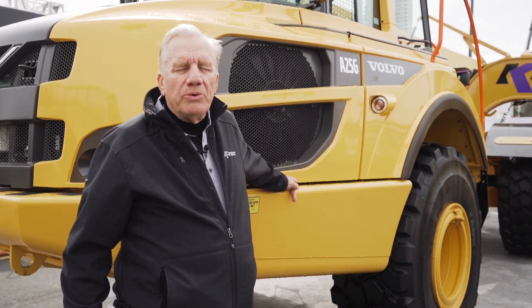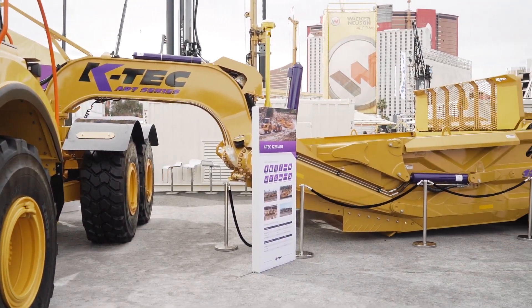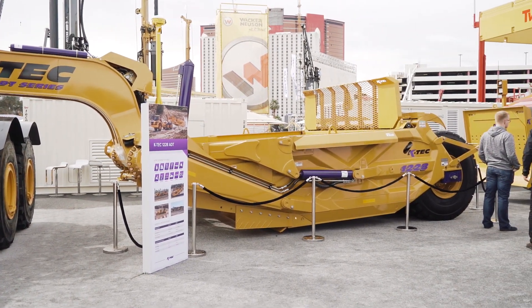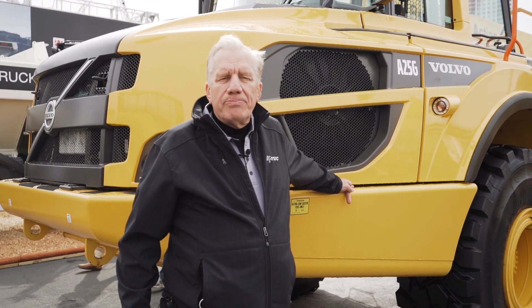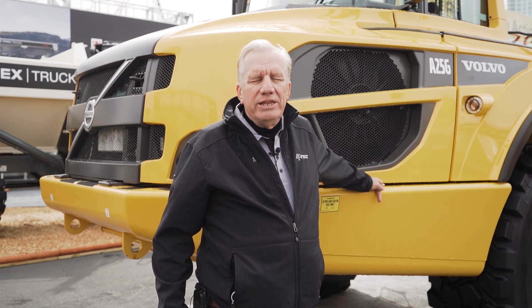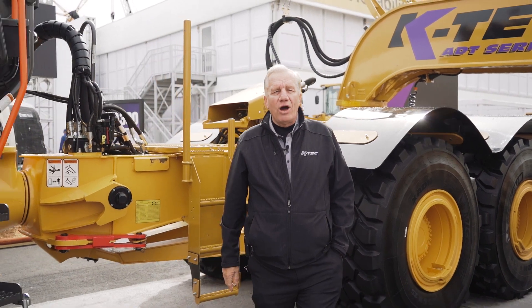The Volvo A25, Volvo A30, and Volvo A35 match up beautifully with our KTEC 1228 scraper. Operator comfort is a big factor for increased productivity, and you won't find a more comfortable truck than these Volvos. Thank you for stopping by our booth at ConExpo in Las Vegas. For more information, go to our website KTEC.com.